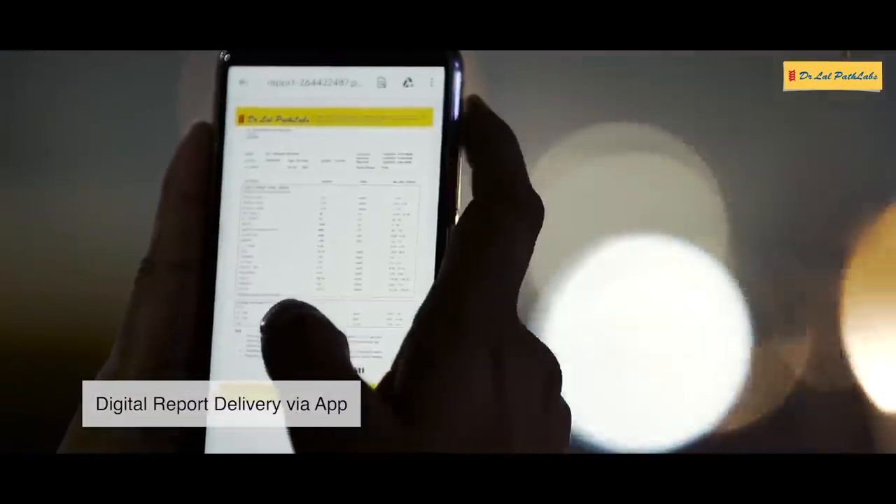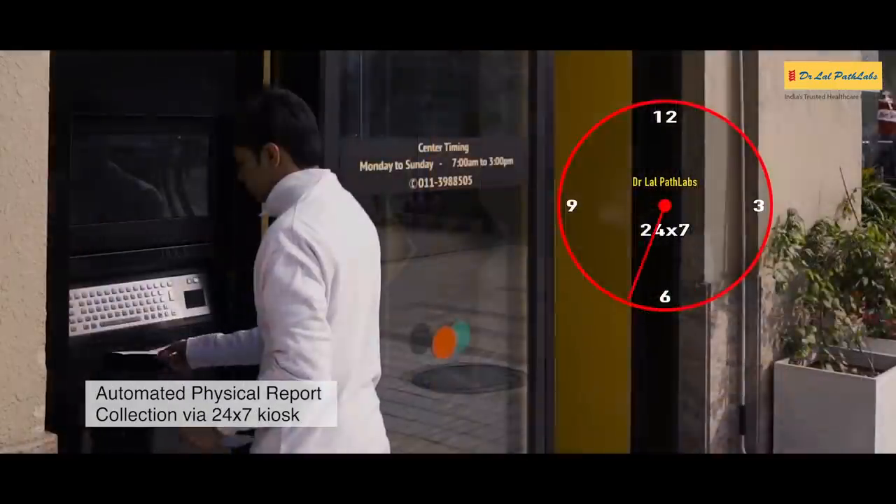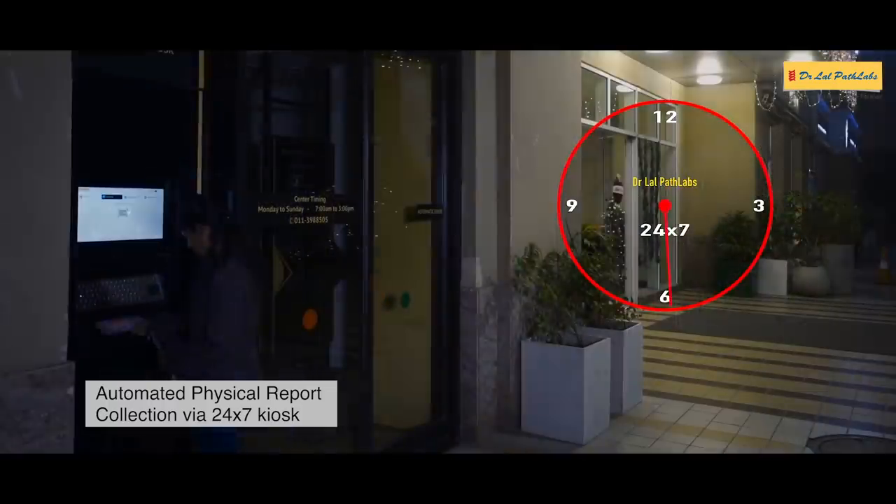Get your reports anytime via app or collect physical reports at your convenience via our 24x7 smart report collection kiosk.